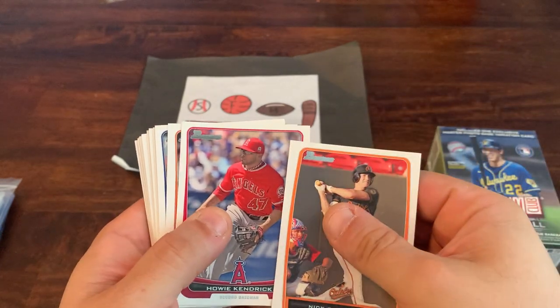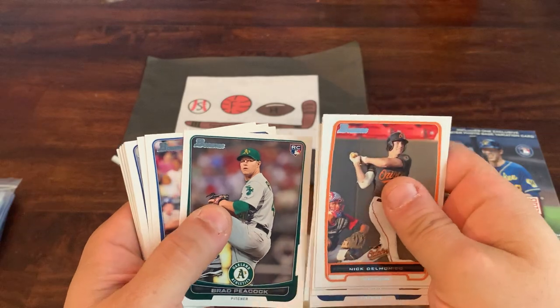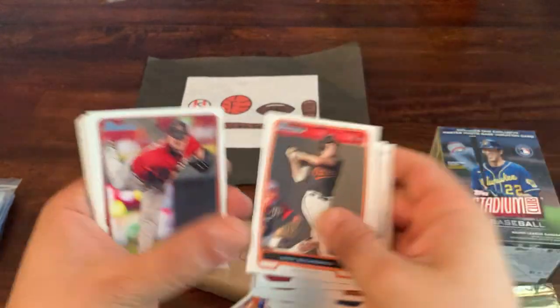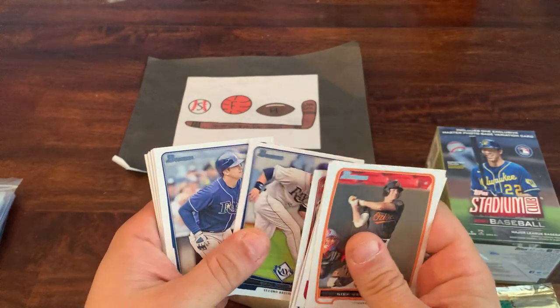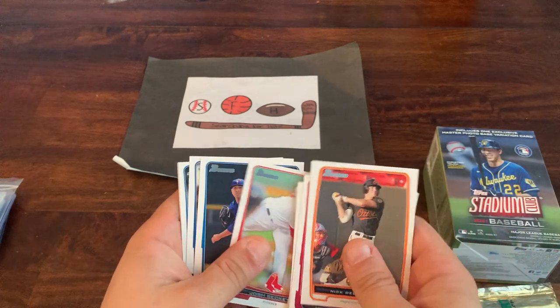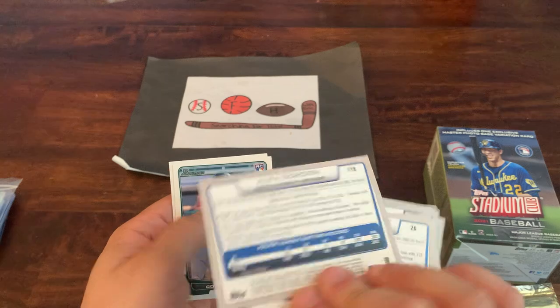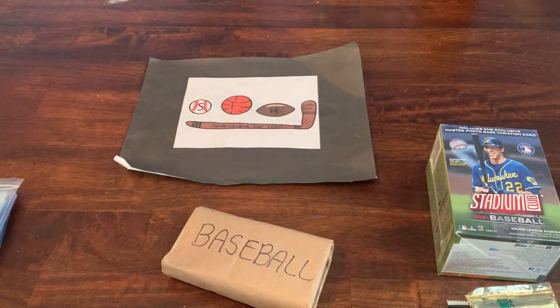Now switching over to 2012 Bowman: Nick Delmonico, Howie Kendrick, JJ Hardy, Arencibia, Bud Norris, a rookie card of Brad Peacock, and Salvador Perez — still with his minor league stats, which is kind of cool. Also Ben Zobrist, Evan Longoria pretty early in his career, Mark Reynolds, Josh Beckett, Brandon Morrow, Alex Gordon, Colin Cowgill rookie card, and Dustin Ackley. Nothing too spectacular but for a dollar we got a few rookies and some Holiday cards — not bad at all.